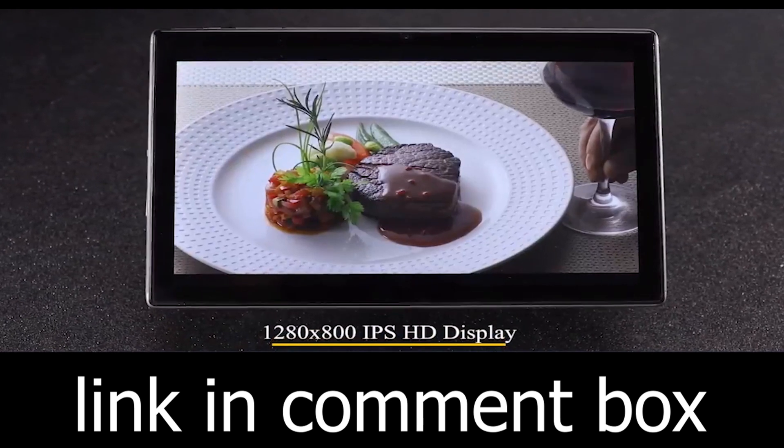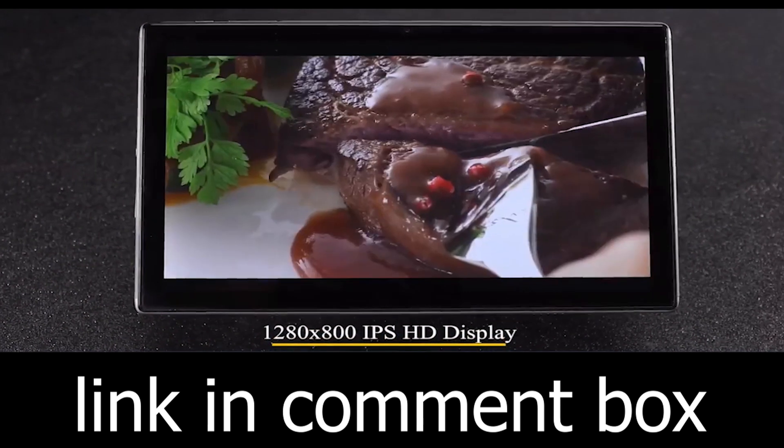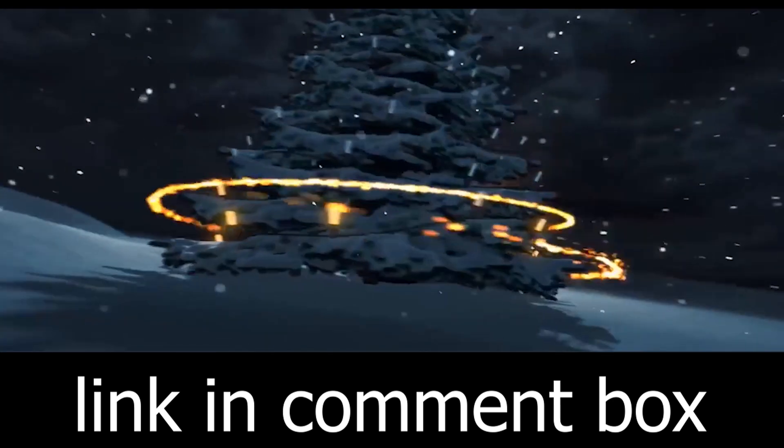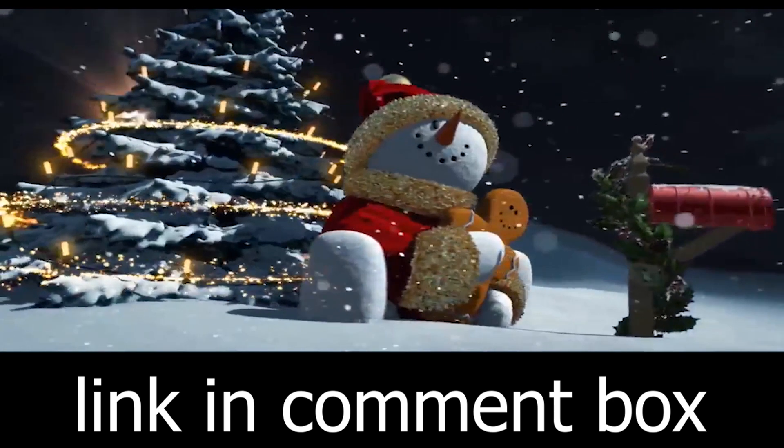Running on the latest Android 11 system and pre-loaded with Google Play, this tablet offers you access to a world of apps and entertainment. Stay connected with social media, stream your favorite content, and unleash your creativity.